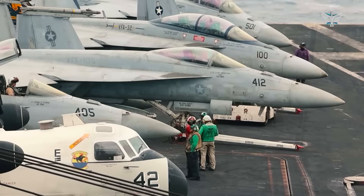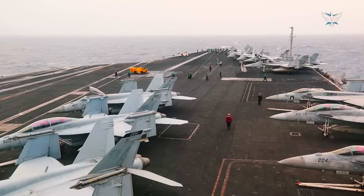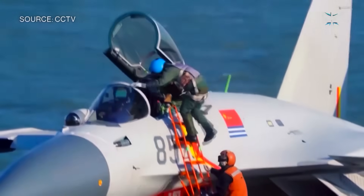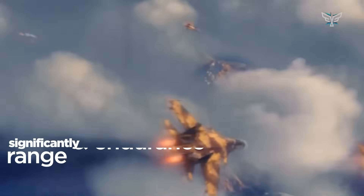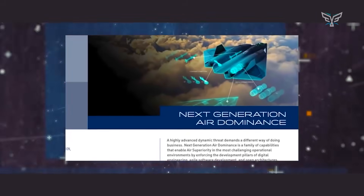Imagine a single fighter needing multiple refuelings to reach its target. Each of those tankers is a big, slow, non-stealthy target — a juicy prize for an enemy. Relying on them is a logistical nightmare and a massive operational risk. So the new FAXX has to have way more range and be able to stay in the air longer, all on its own.